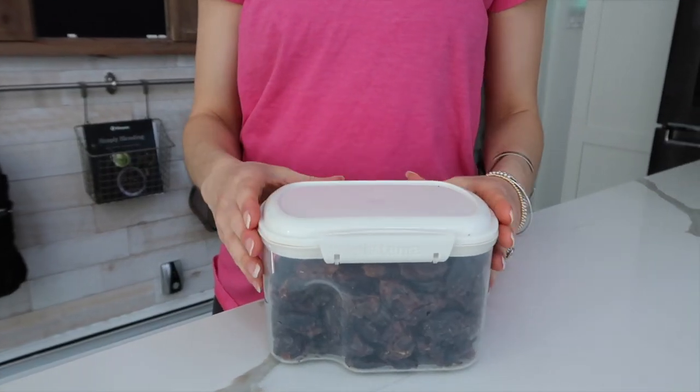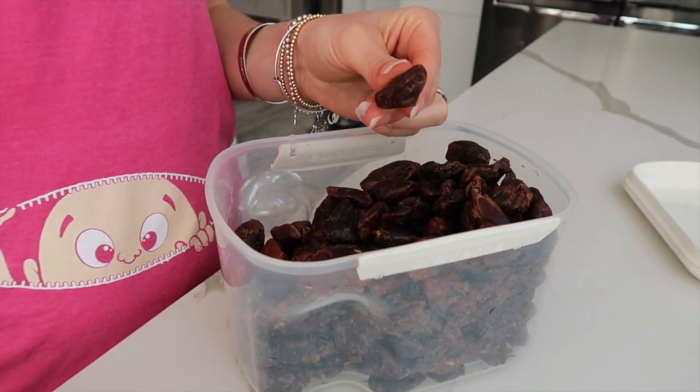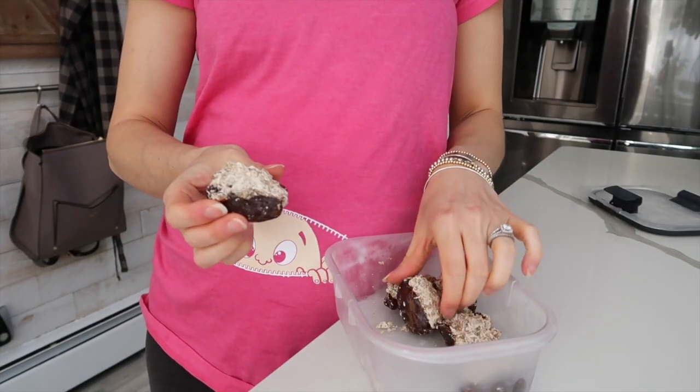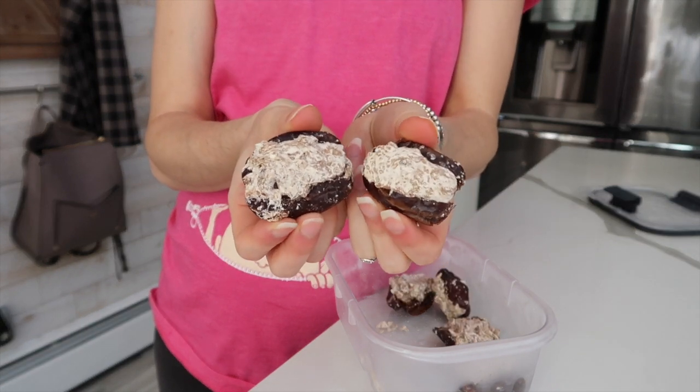Next up is dates. They're super healthy for you, but also they help support dilation. I like to make these sweet almond butter date treats and I keep them frozen. I do have a recipe for that as well in another video.